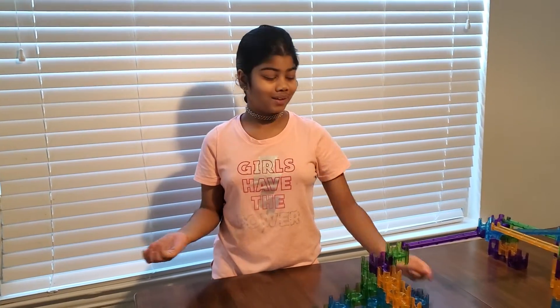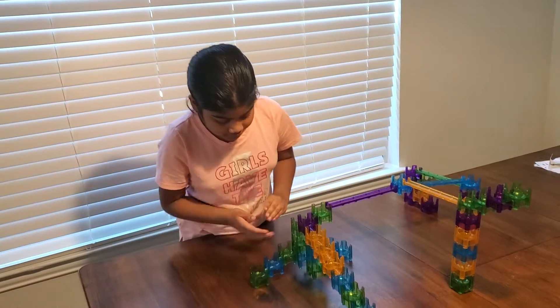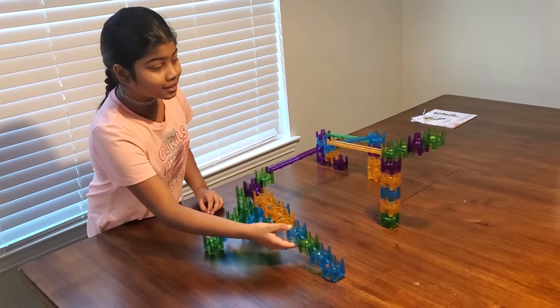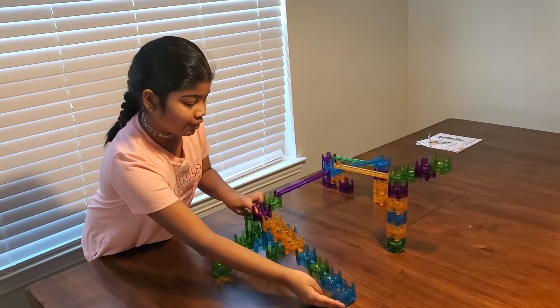I guess my tongue is getting a little twisted today, I don't know why. So now let's see how it is on this side. It's probably the same but there — this part is so much fun. I really like it. I think this is my favorite part.